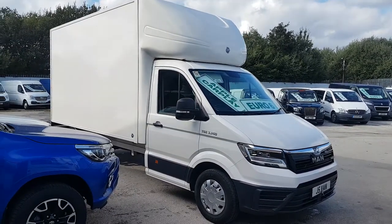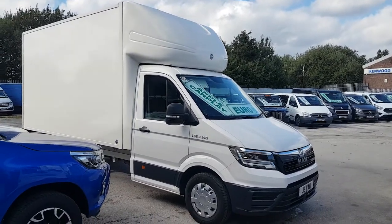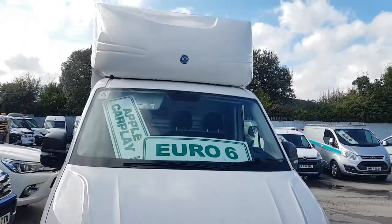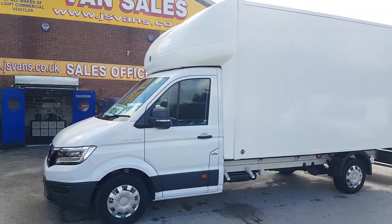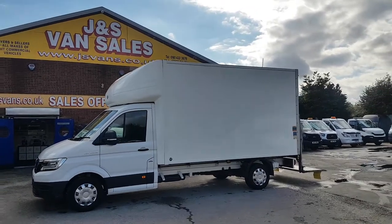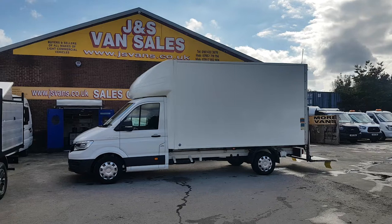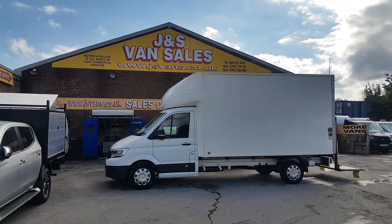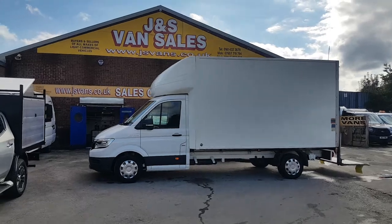Welcome to JNS Commercial Van Sales Limited. These are the MAN TGE 140 brake horsepower long wheelbase three-and-a-half ton Luton box vans with tail lifts. We've got a choice of three available: two late 2019 regs and one 2020 reg. All the same size — big long 13 foot 8 long wheelbase bodies, Lutons, tail lifts, rear roller shutters. All been one-owner direct lease vehicles with full service records and a remainder of the MAN TGE warranty. They're all in super condition, nice clean vehicles.